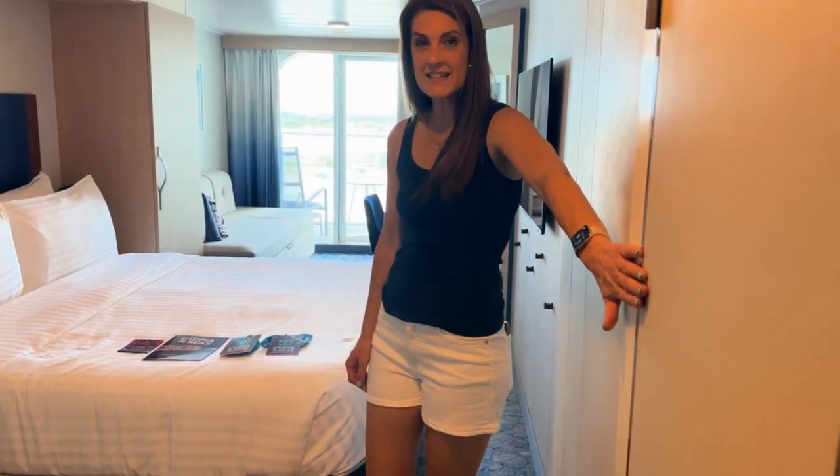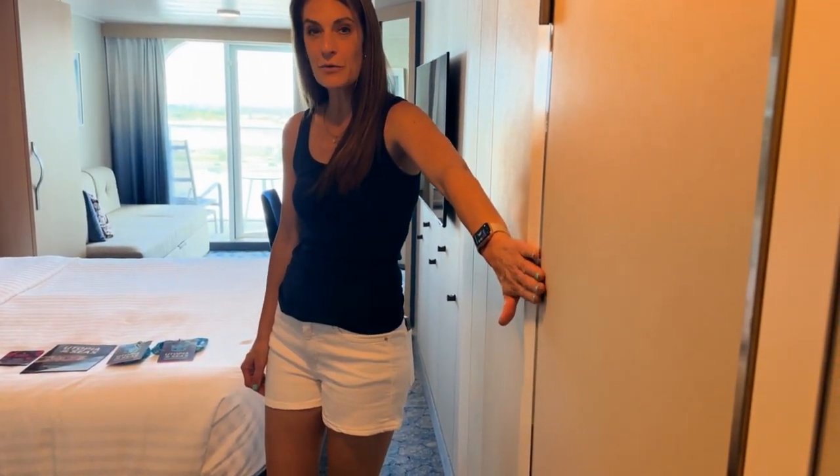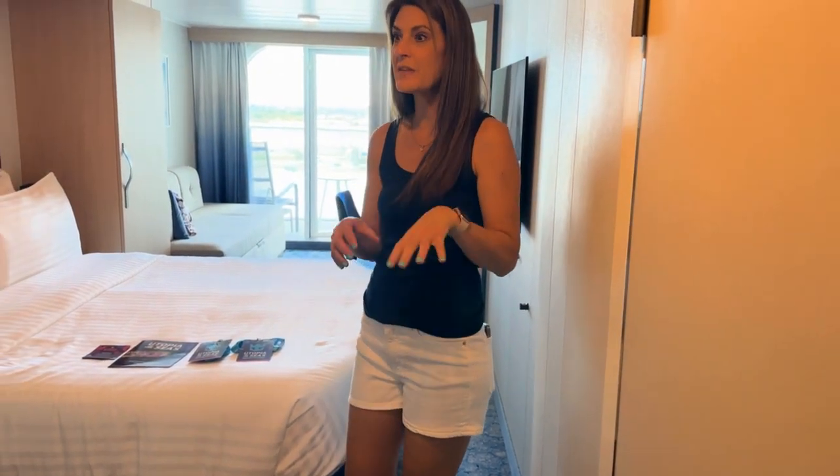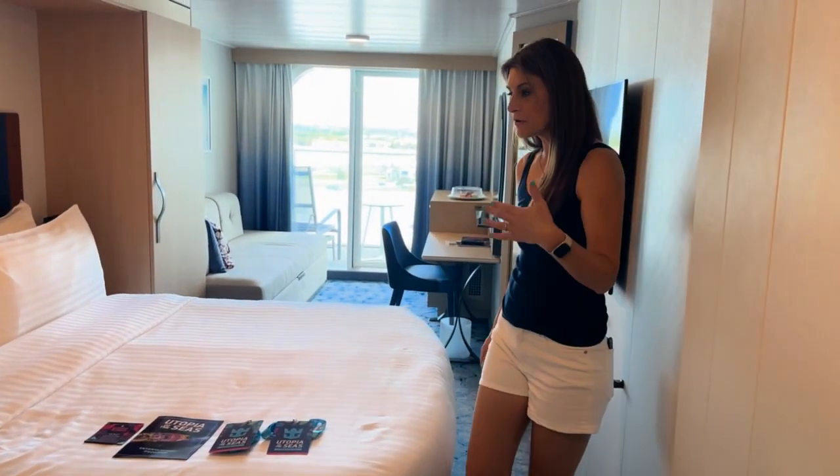This is a connecting stateroom, so if the stateroom next door is open when you are booking, we can book it as an adjoining or connecting stateroom.